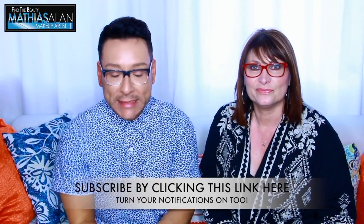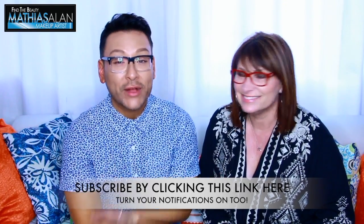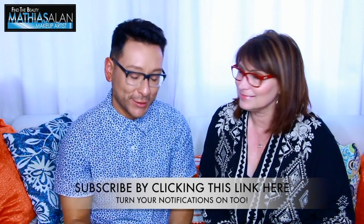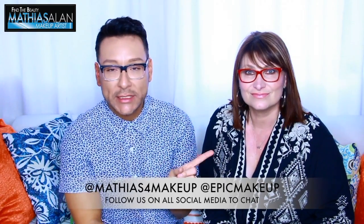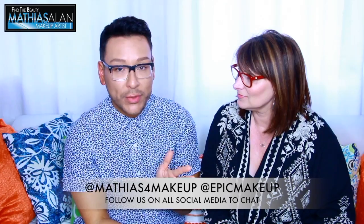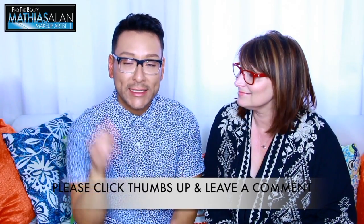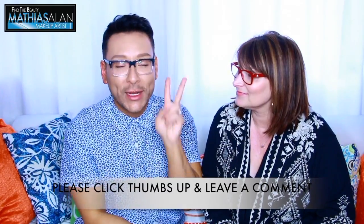You guys have got to stay tuned to my Monday Makeup Chat series because Melissa Street will be back very shortly — we have a couple more topics to cover and more questions to get into. If you aren't following her on Periscope, please do. She is a great mentor to young makeup artists and women of all ages. Follow her on Periscope and follow me as well — we both like to take our cameras behind the scenes on set. All social media tags will be in the description box below.